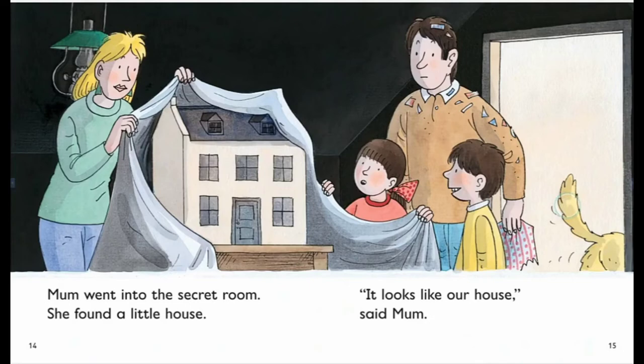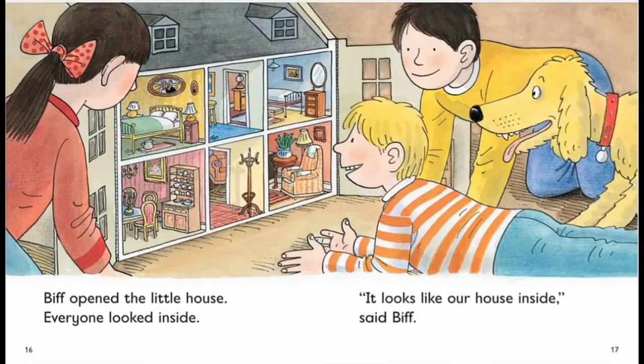Mom went into the secret room. She found a little house. It looks like our house, said mom. Pip opened the little house. Everyone looked inside. It looks like our house inside, said Pip.